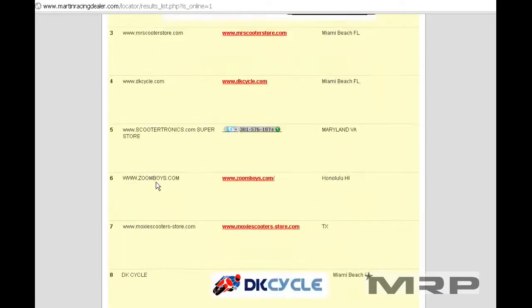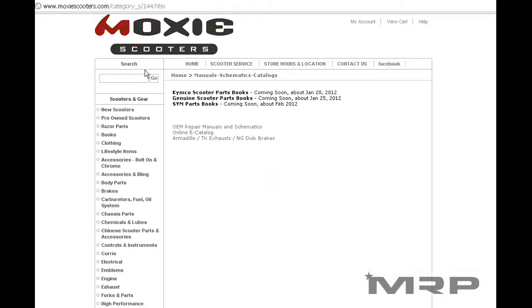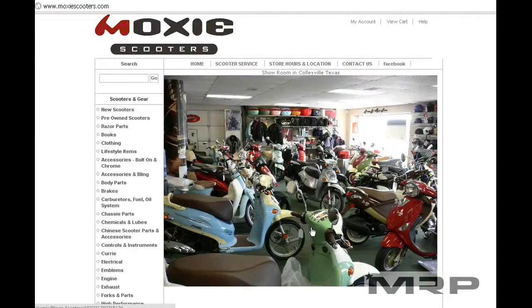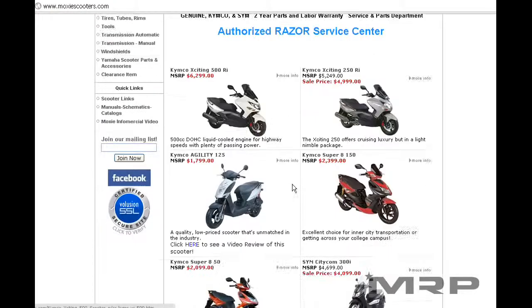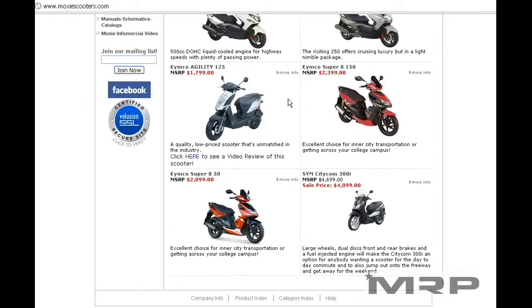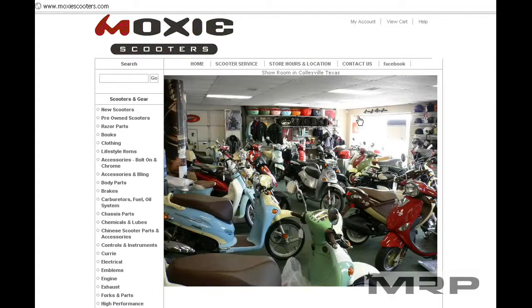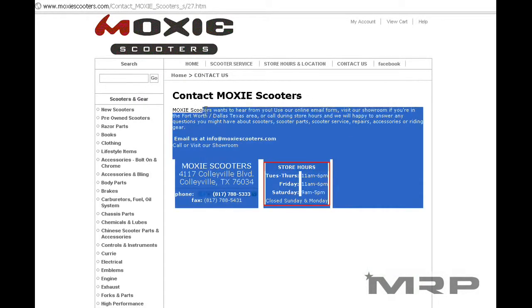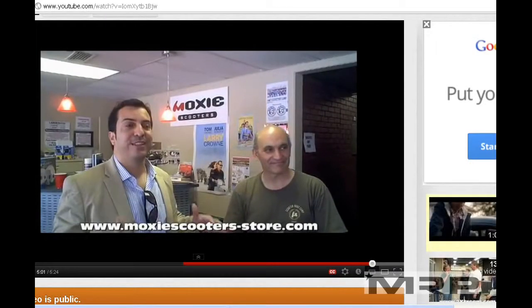On the list of online stores there's somebody called Moxie Scooter Store. When you click on Moxie Scooter Store, you get their MRP drop shipping site. You also have their regular store, which is great to find out about brands like SYM from Taiwan, Kymco from Taiwan, and the PGO genuine line from Taiwan, as well as Vespas. They don't drop ship bikes — they prep all their bikes. It's a great website, and they're featured in our YouTube videos.